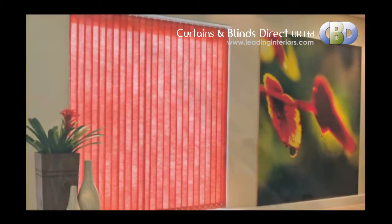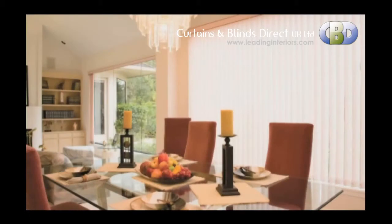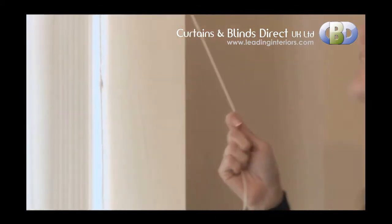They can be supplied with a choice of headrail, from economical to deluxe. Installation is quick and easy, and can be controlled using the smooth chain loop system or the optional child-friendly wand control system.